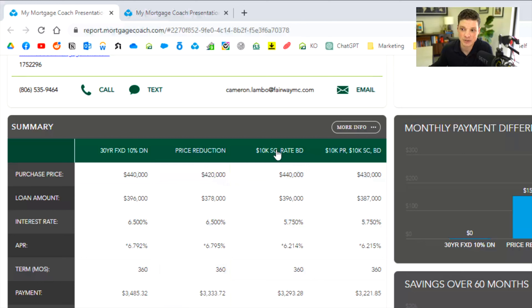Let's say you get a $10,000 seller credit and use that $10,000 towards a rate buydown — say we can buy down the rate to 5.75%. The buyer is still purchasing at $440K with 10% down, so the loan amount is higher than option one, but it's going to save even more money than option one because of the interest rate. Even though the loan amount is higher, they end up saving more money per month and in the long run.